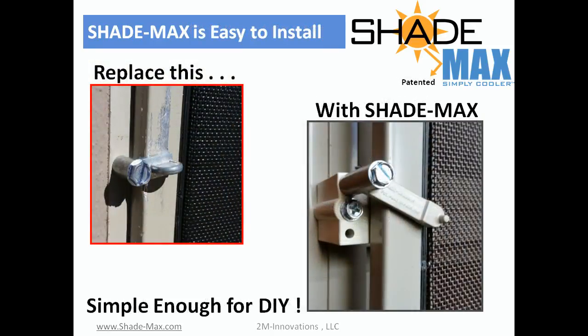Our patented sunscreen mounting system is really easy to install. It simply replaces your current screen clamps.